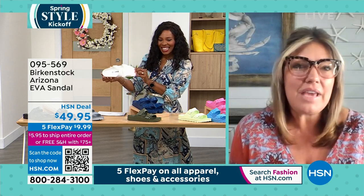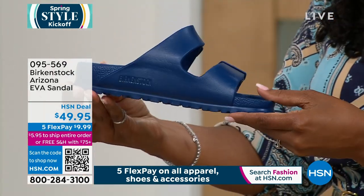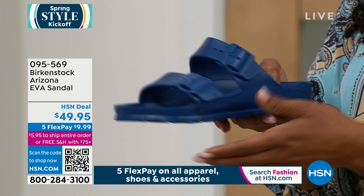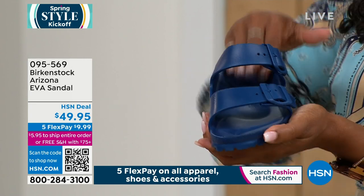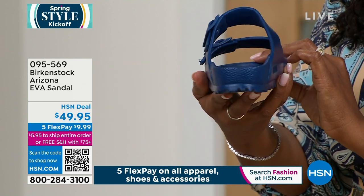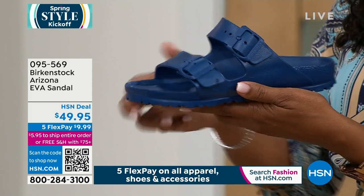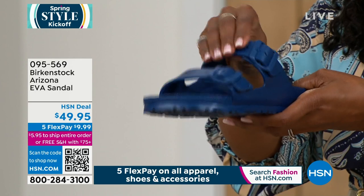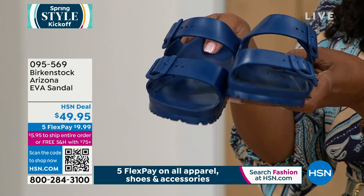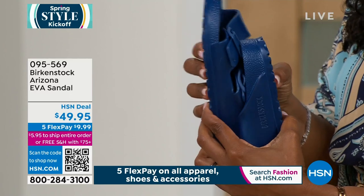This EVA Arizona is amazing. You don't want to get your traditional Birkenstock wet, so this is the one you can get wet. You're going to take it to the beach, the pool, the spa. If you're going camping, a lot of people wear them at home as a slipper. It is spring break in Florida right now. This is the shoe you're going to want to throw in your suitcase — it weighs absolutely nothing. It's not going to weigh down your luggage.